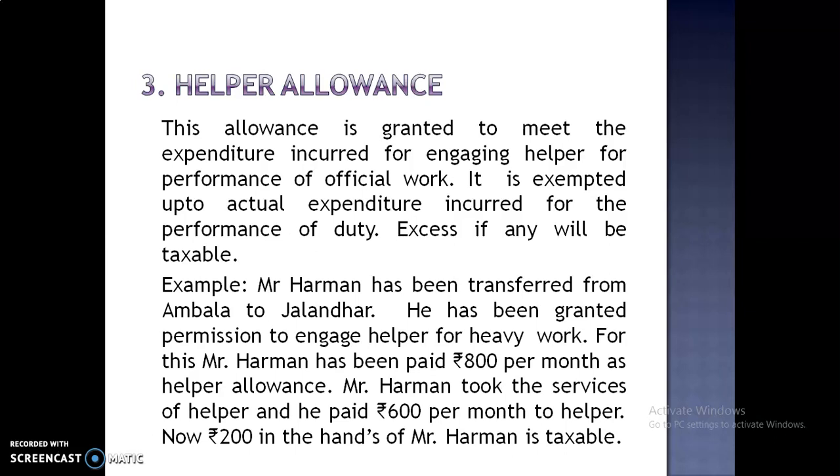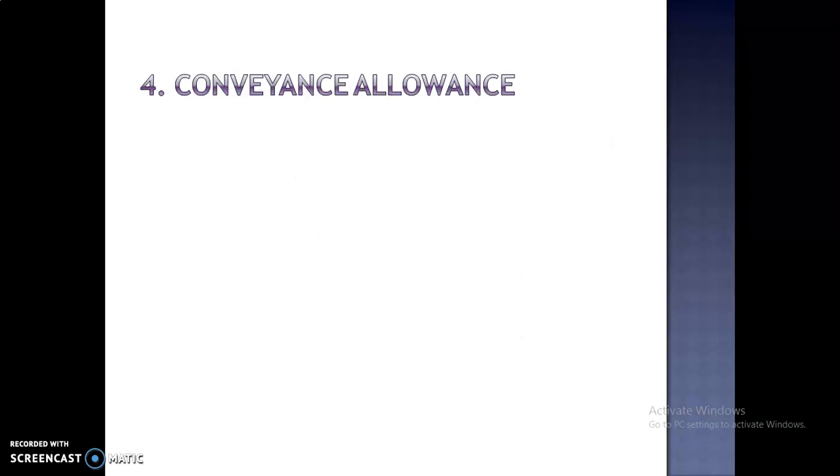For example, Mr. Harman has been transferred from Ambala to Jalandhar and has been granted permission to engage a helper for heavy work. For this, Mr. Harman has been paid Rs. 800 per month as helper allowance. Mr. Harman took the services of a helper and paid Rs. 600 per month to the helper. Now Rs. 200 in the hands of Mr. Harman is taxable.